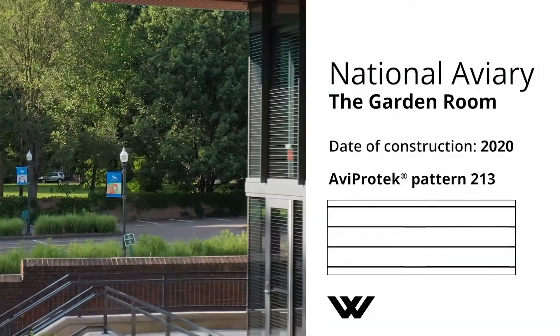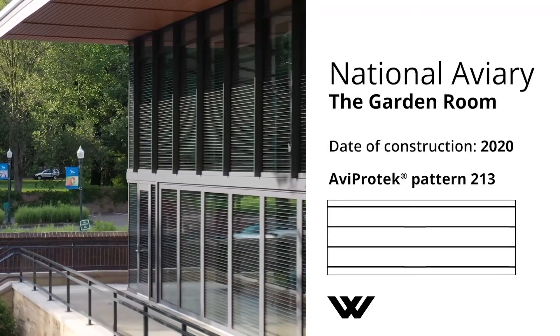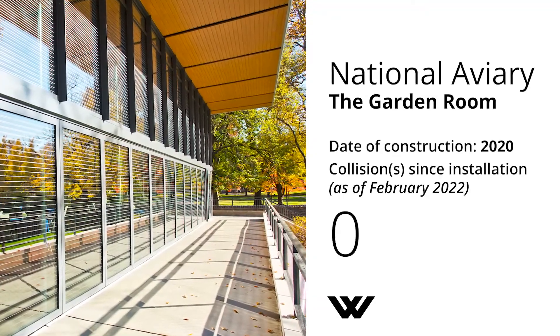The first surface placement ensures markers are visible in both transparent and reflective conditions. So far, staff has reported zero collisions against Walker's glass used in any of their buildings.